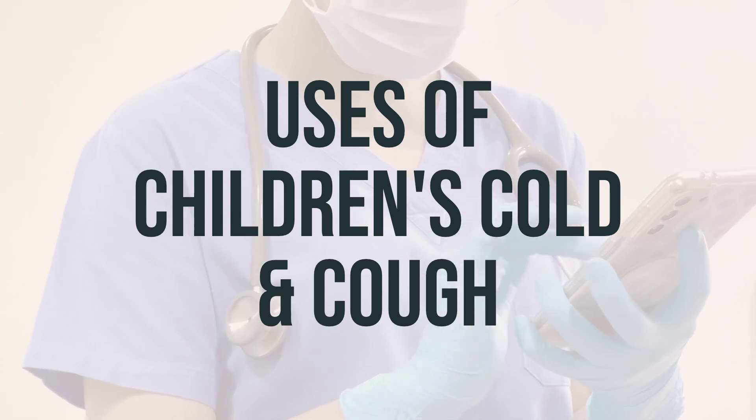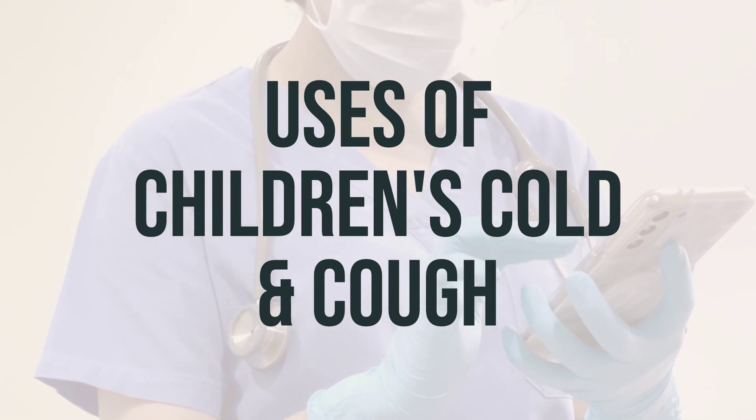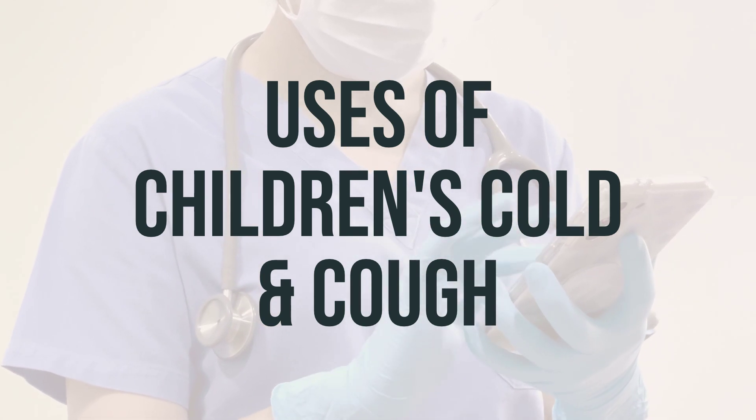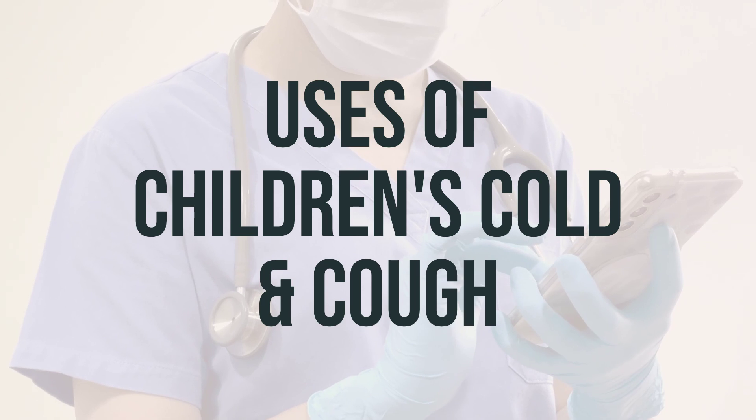Always consult with your doctor or pharmacist for more details about using this product safely. It's also important to know that these products do not cure or shorten the length of the common cold and may cause serious side effects.